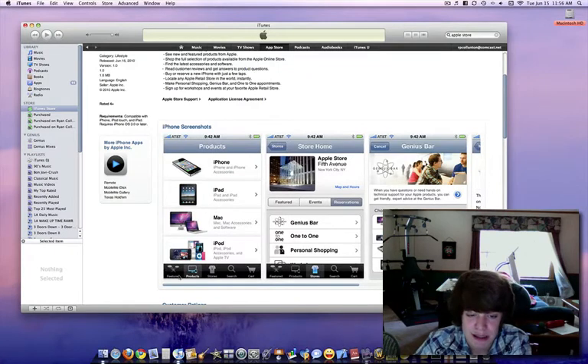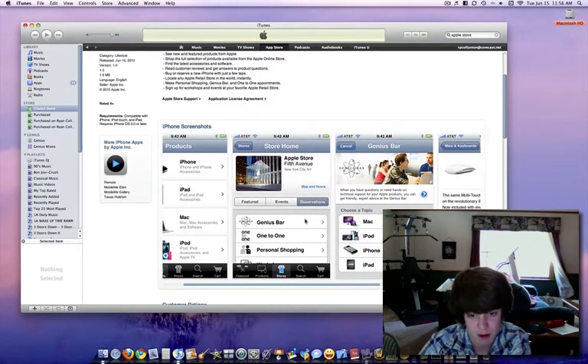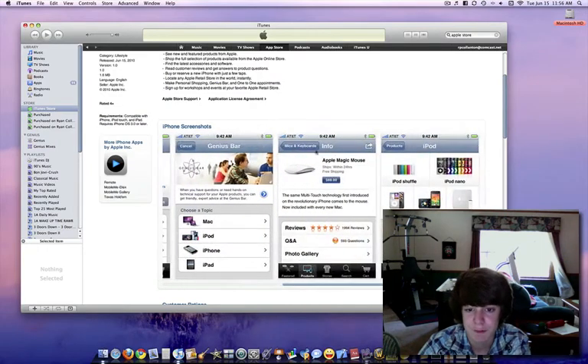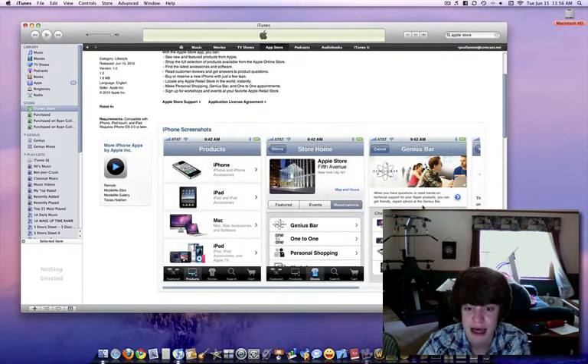What this app is: it's basically the Apple Store — the same store you get on the website, but all on your phone or device. It shows you all the different types of products they have. You can make Genius Bar appointments, one-to-one personal shopping, get Genius Bar help, buy products, look at all the products and accessories, and so on.